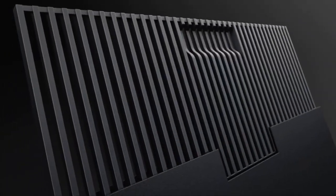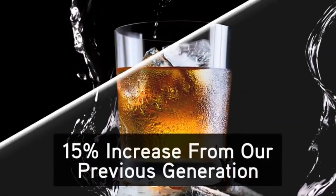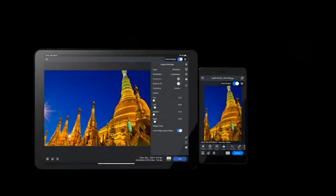A carbon black mode provides a dramatically improved black density, which creates rich, wet-looking blacks, and the printer is optimized for glossy and metallic glossy photo media.